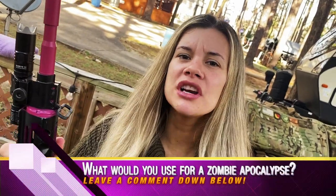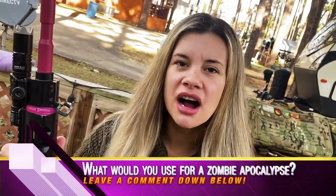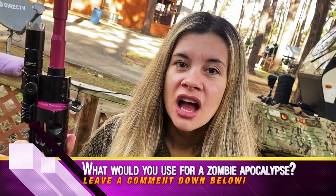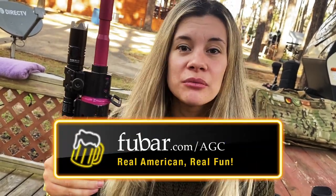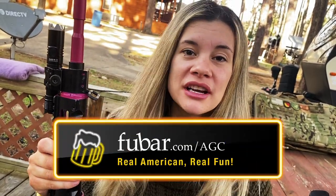Thank you for watching this video guys — leave a comment down below. What is your go-to zombie apocalypse slash boogaloo rifle? I want to know what rifle you have and what features you have on it — lights, slings, different accessories. Leave a whole list down below in the comments and stay tuned for the next Gun Day Monday.